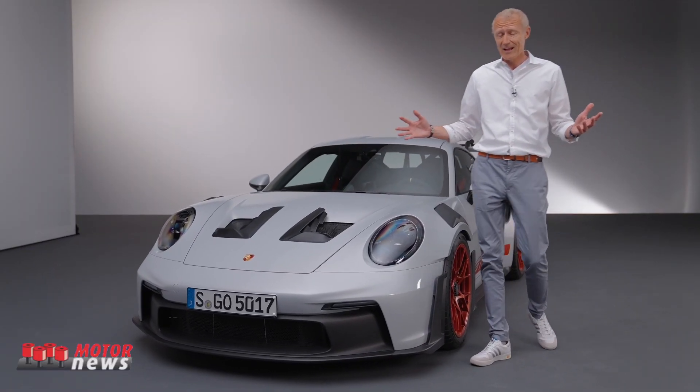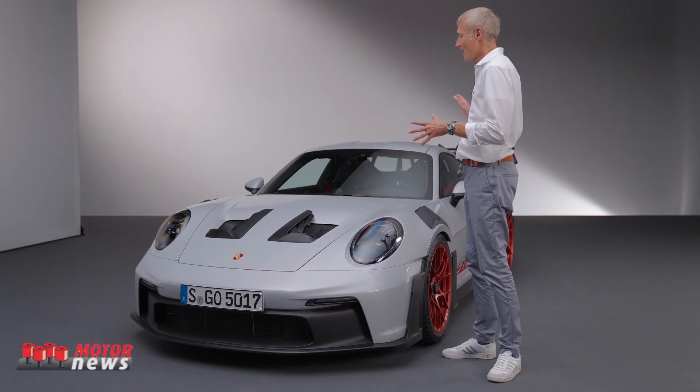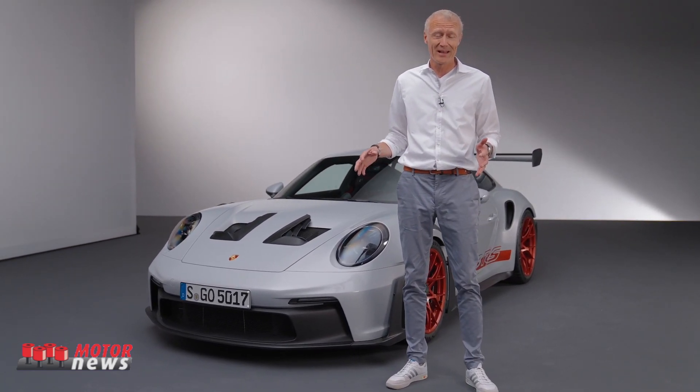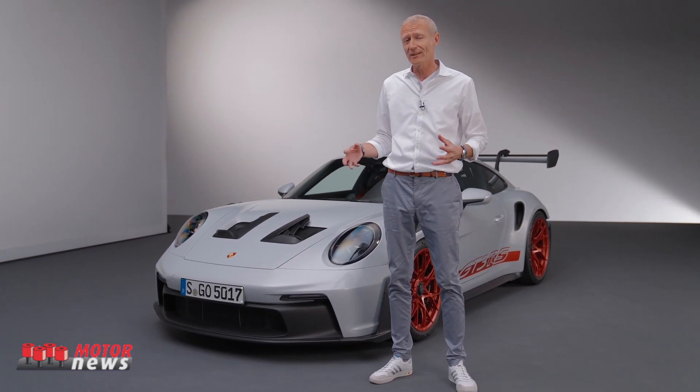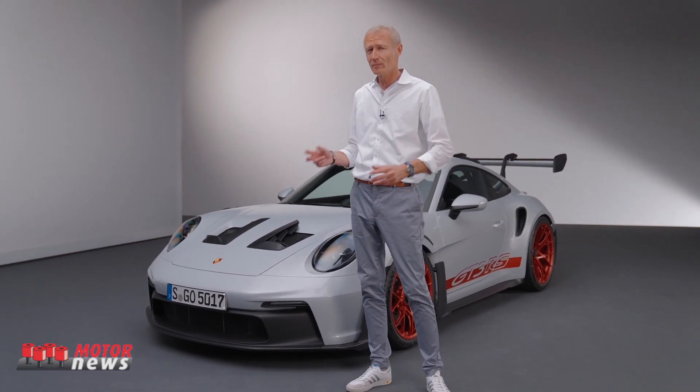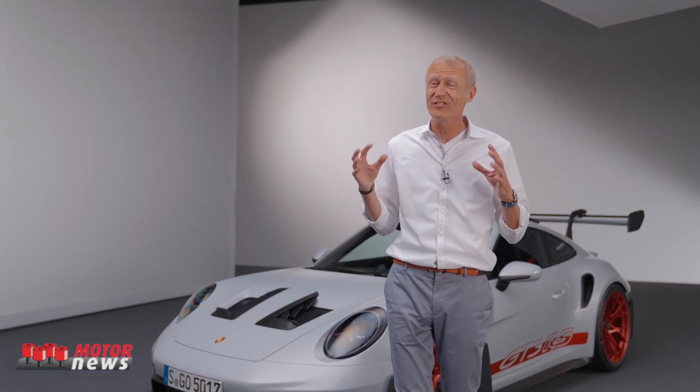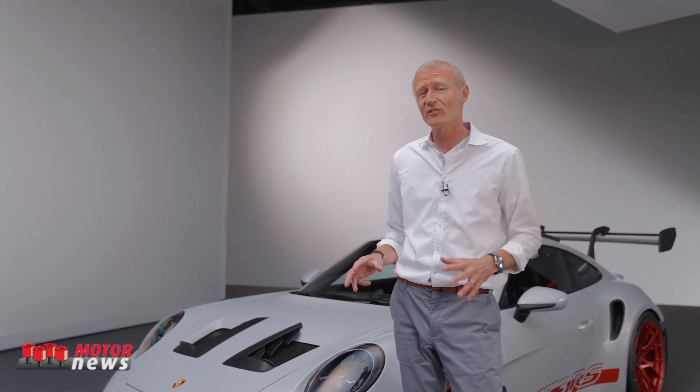So that rounds it off. I think we have the most hardcore GT variant to date standing here behind me, with so much technology and innovation going on — not only to make the car faster, but to make it more fun to drive as well. I love to drive it, especially in high-speed corners on any given track. It's mind-boggling what this car can do, and I'm absolutely sure you will love it too.